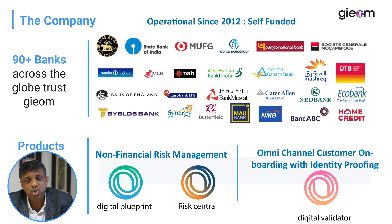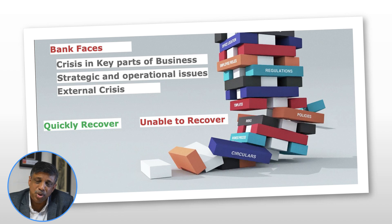GIEOM has been in business for 10 years and has served more than 90 banks in different parts of the world. Our products are classified in two areas: non-financial risk management, and omnichannel customer onboarding with identity proofing. To conclude, banks always come across stress — internal, external, operational, or strategic. There is a need today for an operational resilience platform that helps them quickly recover when they face stress or a constraint.